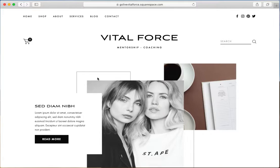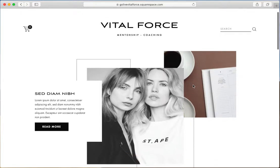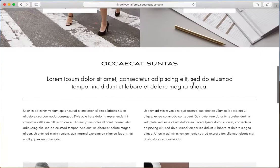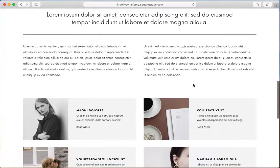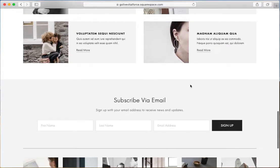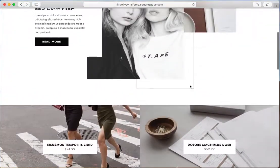This was a walkthrough of the Vital Force website template for Squarespace designed by GoLive. This modern and minimal template designed with small business owners in mind is popular because there's no Photoshop needed, the collage style graphics, and a sleek and easy to customize layout. If you have any questions about this template, shoot us an email at hello@golivehq.co.